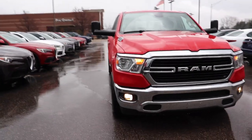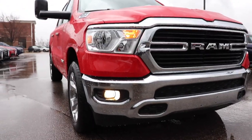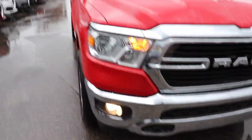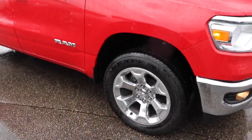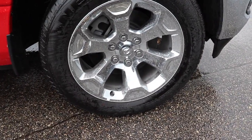This is their beautiful red color. This particular model has the halogen headlights. This one does not come with tow hooks or parking sensors, however it does have the 5.7 liter Hemi as well as the 8-speed automatic transmission and chrome 20-inch wheels.